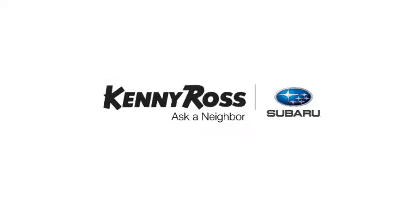That's the thing. If you promise something, you deliver what you promise. Kenny Ross Subaru, home of the 30-day price promise.